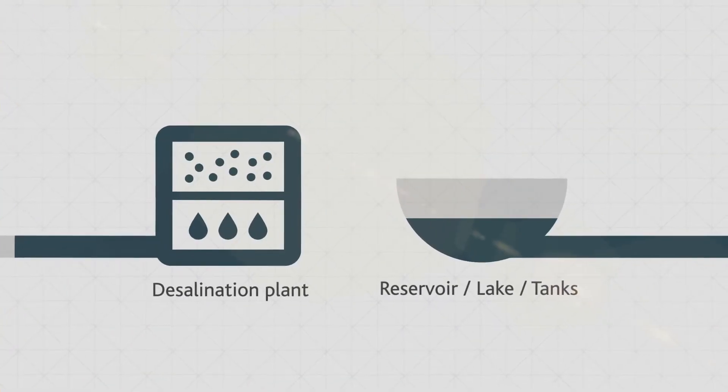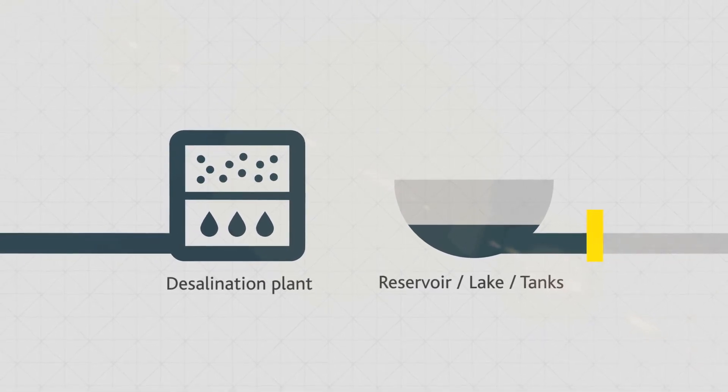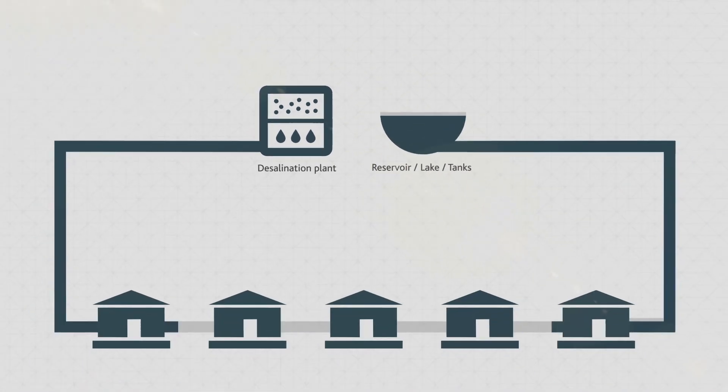By using desalinated water, the demand on Melbourne's other storages is reduced. This allows our storages to recover and provides resilience when our communities are faced with future dry conditions.